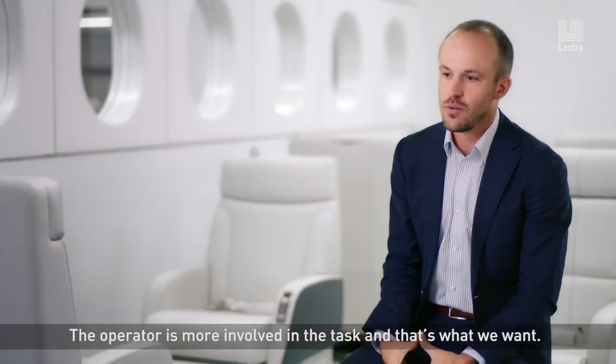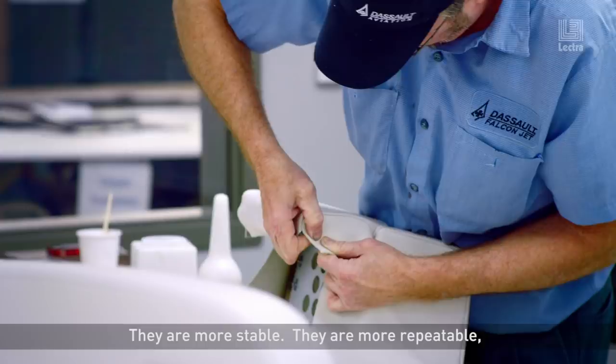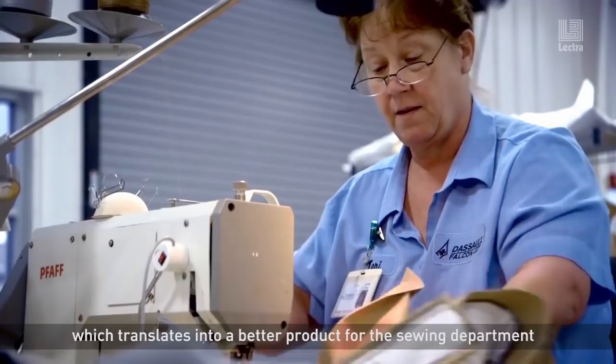The operator is more involved in the task and that's what we want. We're making a very high-end product. Each step of the process is critical. We've seen a drastic improvement in the quality of the cut parts. They are more stable, they are more repeatable, which translates into a better product for the sewing department and a better cover for the upholstery department.